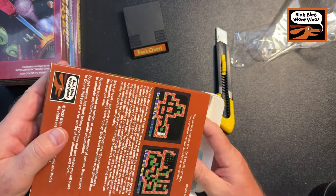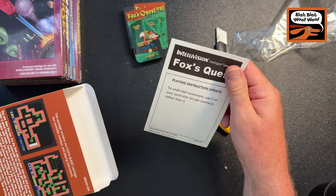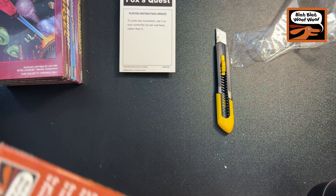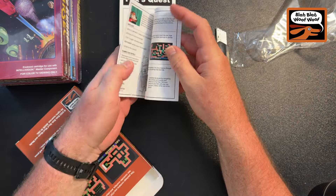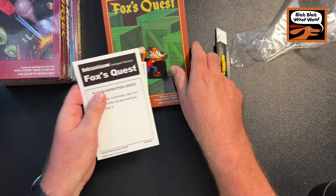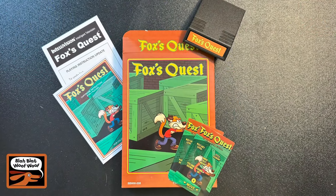Let's slide that up and open - there is the cartridge right there, Fox's Quest cartridge, that's beautiful. Let's take a look inside at what comes with it: there's one overlay, there's the other overlay, there's the playing instructions update - an addendum saying to use five on your controller rather than three - and there's the two-page manual. I've never seen the addendum before, I didn't know that came with it. That's pretty cool.